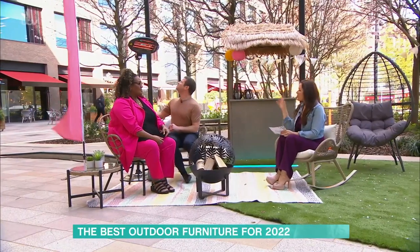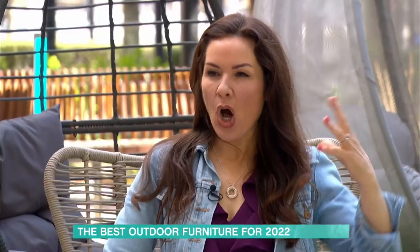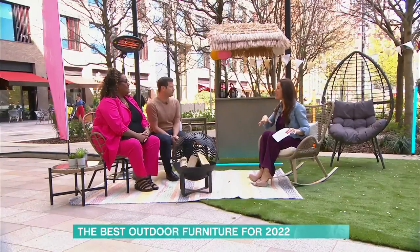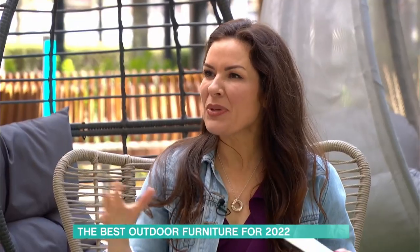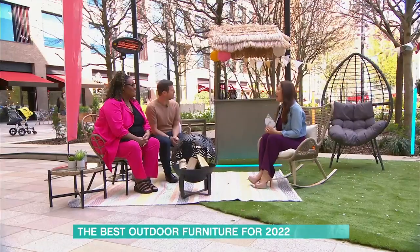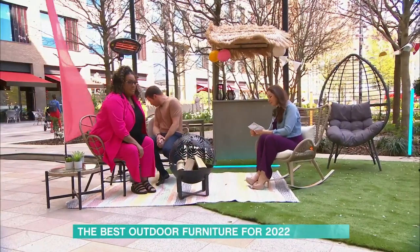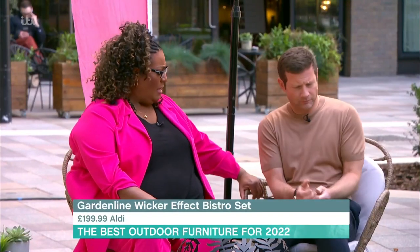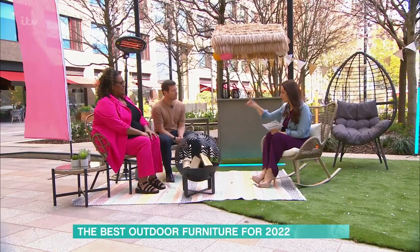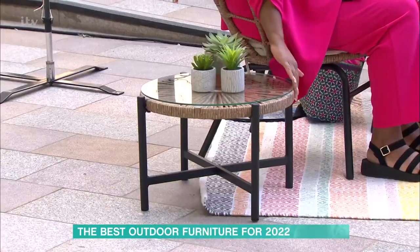What I like about garden furniture these days is it's very much got that holiday resort type feel, but also a lot of it you could use indoors as well. We don't have the best weather in this country all year round, so you can get that outdoors feeling inside. This bistro set you're on is from Aldi — a very good price point at $199.99, and that's for the two seats and the little table with the glass top.